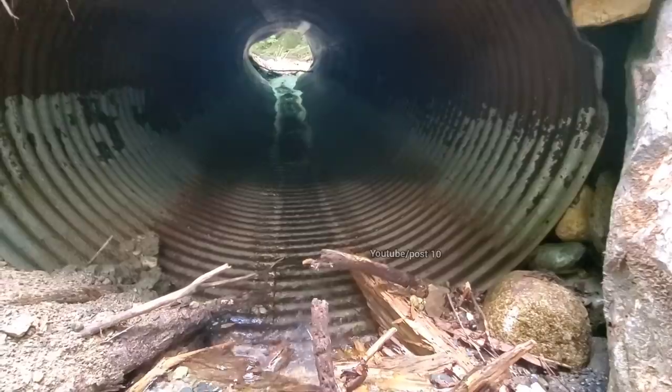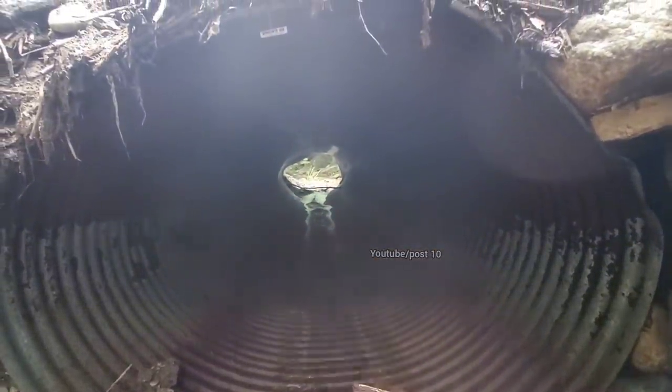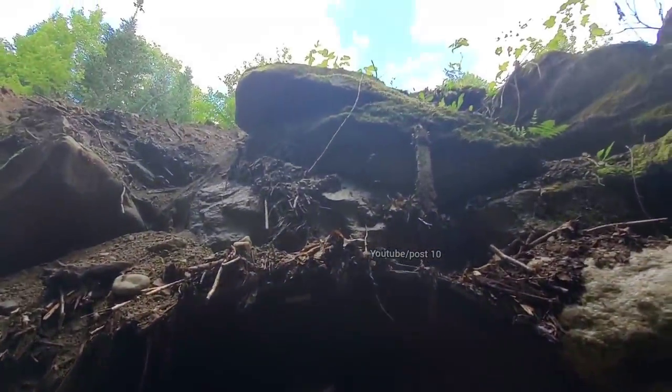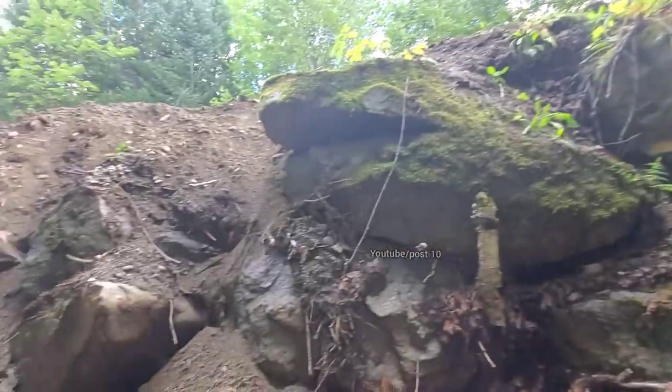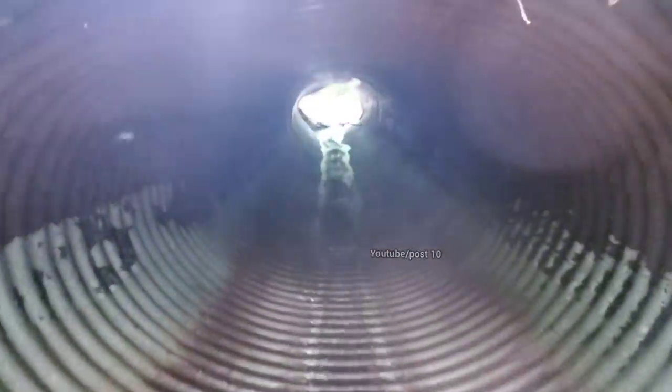That exposes it to even more rusting. The other side is crushed from giant boulders falling on it every time this happens. I don't even like standing here underneath this — you can see the debris, and this water goes way, way up over this. Not too smart of a design.